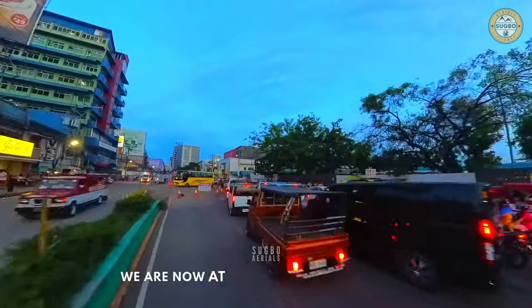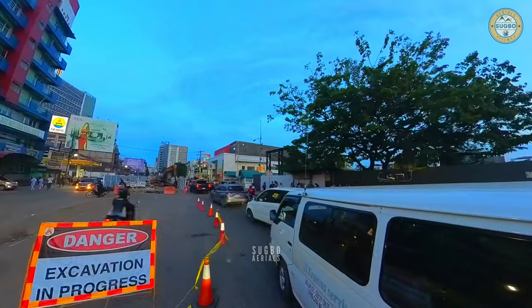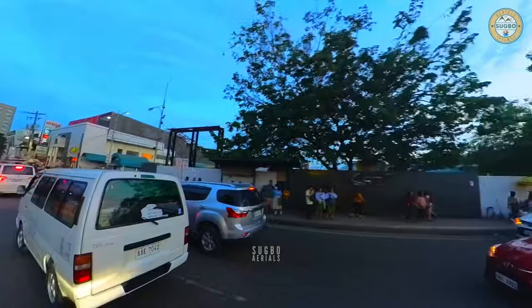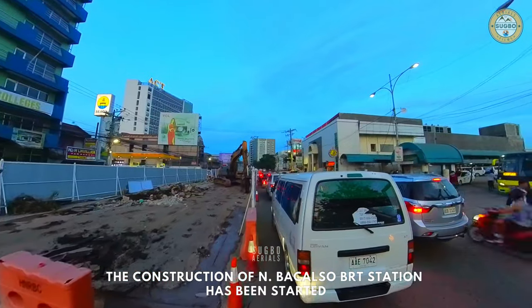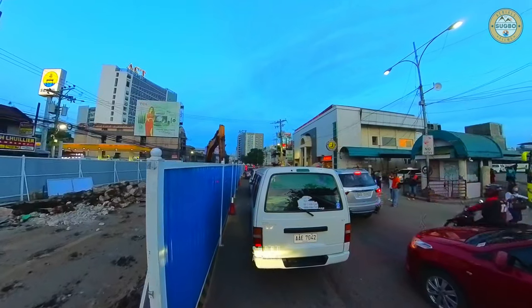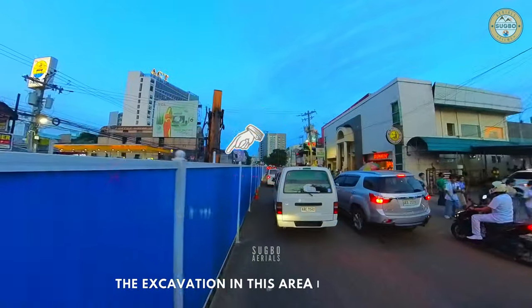We are now at Sibu South Bus Terminal, Nbacalso Avenue, Sibu City. The construction of the Nbacalso BRT station has been started. The excavation in this area is in progress.